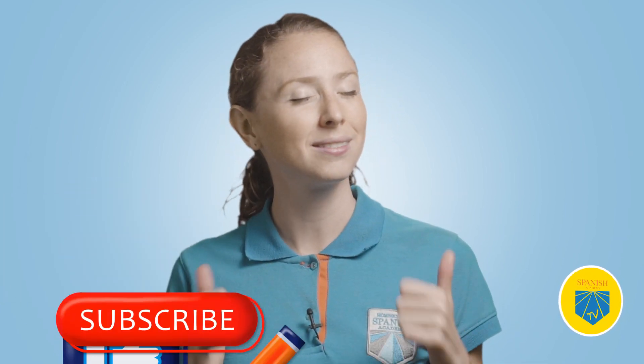But before we dive into our fun Spanish number games, make sure you like this video, subscribe to our channel, and turn on that notification bell. Don't miss any of the best Spanish content available online by following these three simple steps: like, subscribe, and bell button.